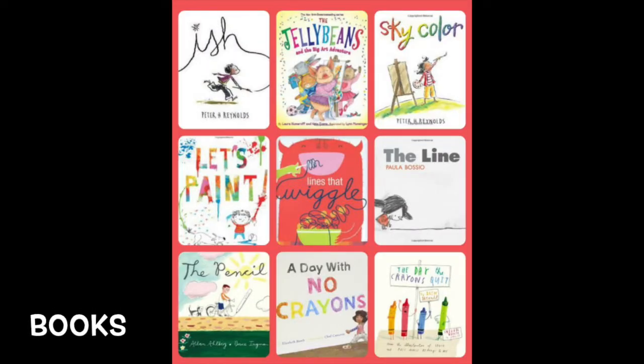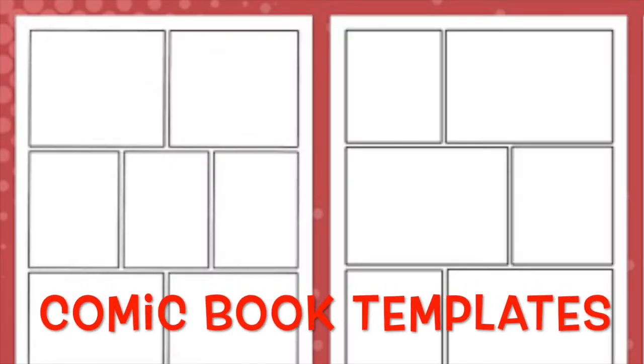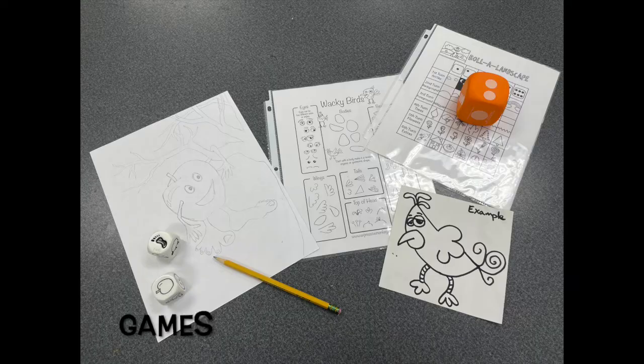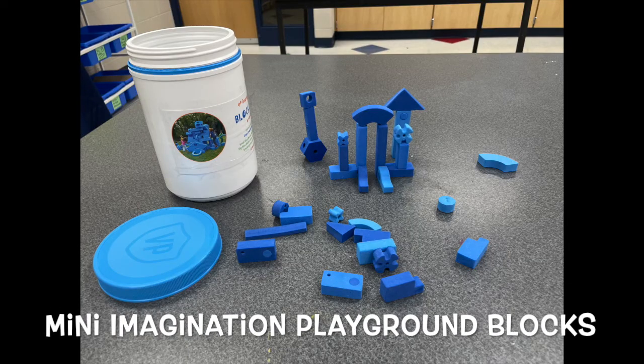What tools are in The Idea Station? Books about art and artists, still life objects, mirrors, comic book templates, art games, art puzzles, and a miniature imagination playground block set.